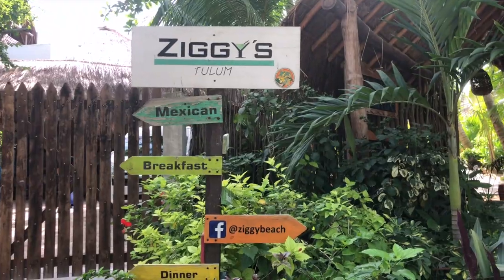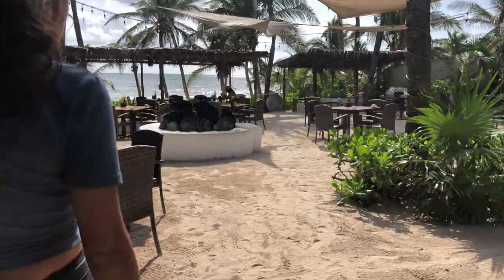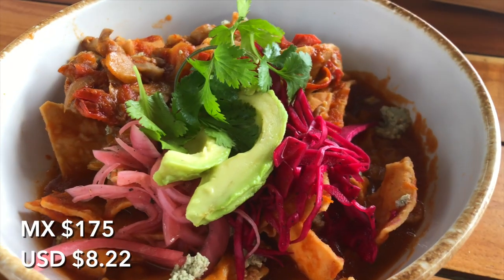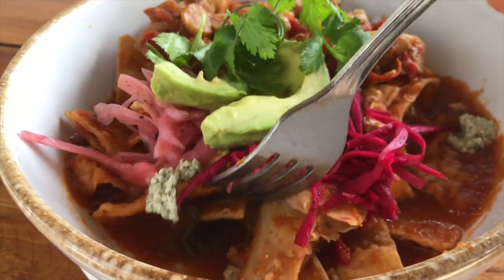Oh and you might also catch a show here. They also serve vegan chilaquiles for breakfast so of course I went back, and you get to enjoy a view. These had beans and I asked for more of that pumpkin seed sauce because yum.